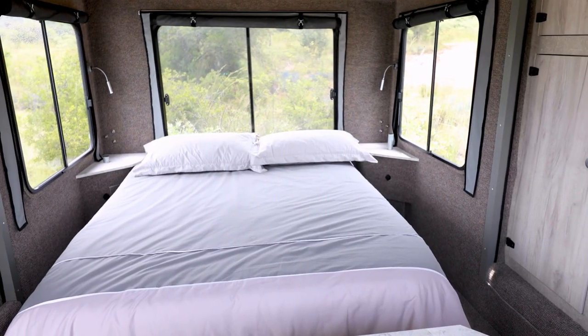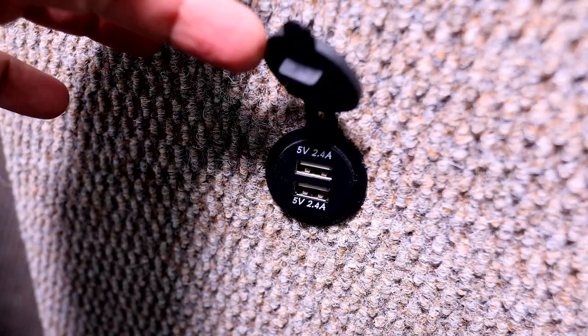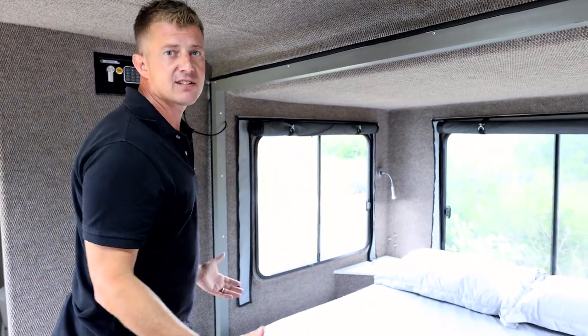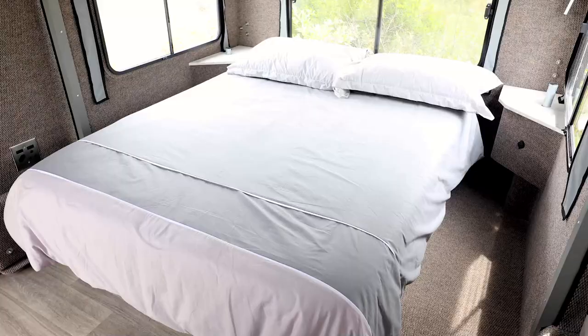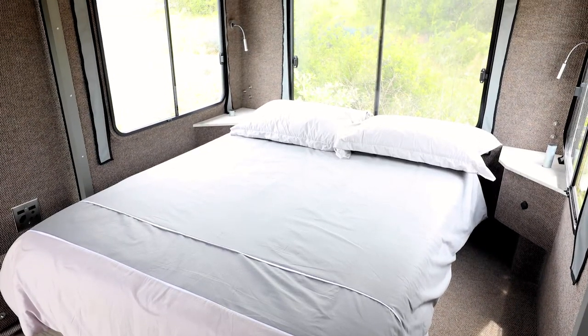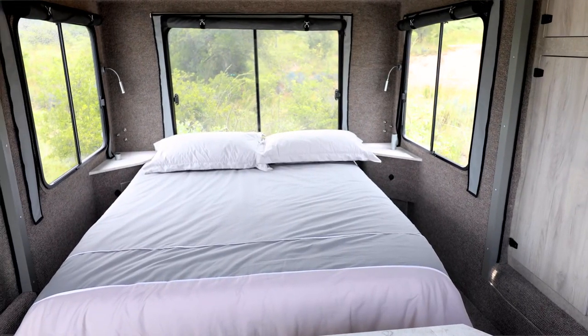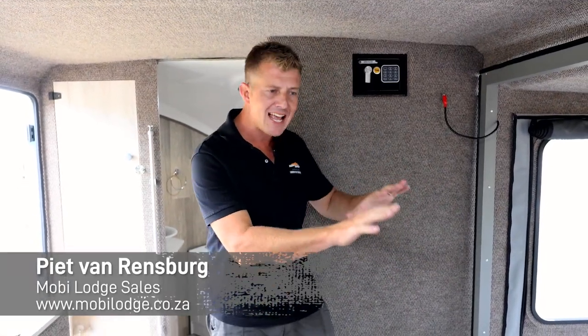Immediately to your right is the bedroom — an island bed with a 250mm hotel-grade gel mattress. You've got USB chargers on the side of the bed, bedside lamps, and then of course the glass panels. So normally you would have canvas around you in an off-road caravan, but with the Moby Lodge you really feel safe with these glass panels and the amazing views around you. The slide-out bedroom also makes it possible not to make up your bed every time — you physically leave the bed as is when you slide back the room in travel mode.